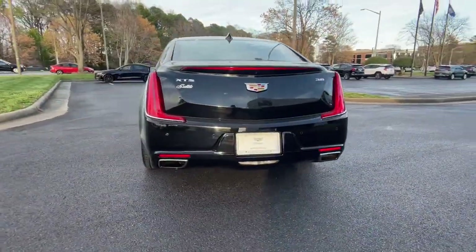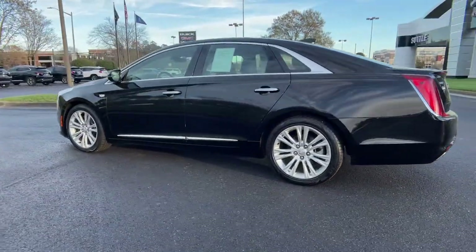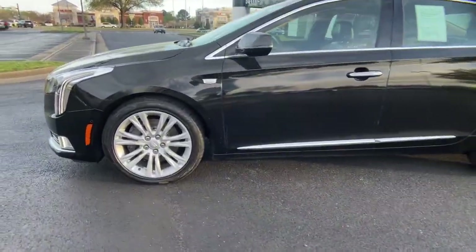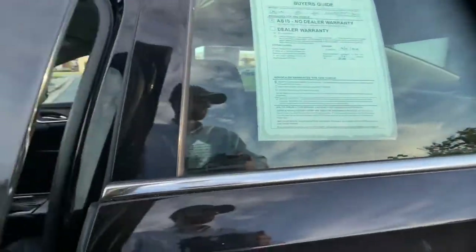These are just some of the great options this vehicle comes with: navigation system, keyless entry, heated driver's seat, electronic stability control, seat memory, intermittent wipers, universal garage door opener, trip computer, power windows, four-wheel disc brakes.